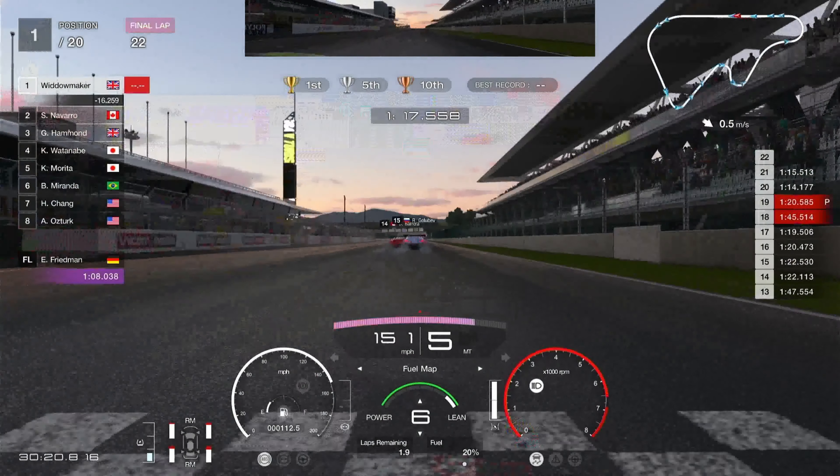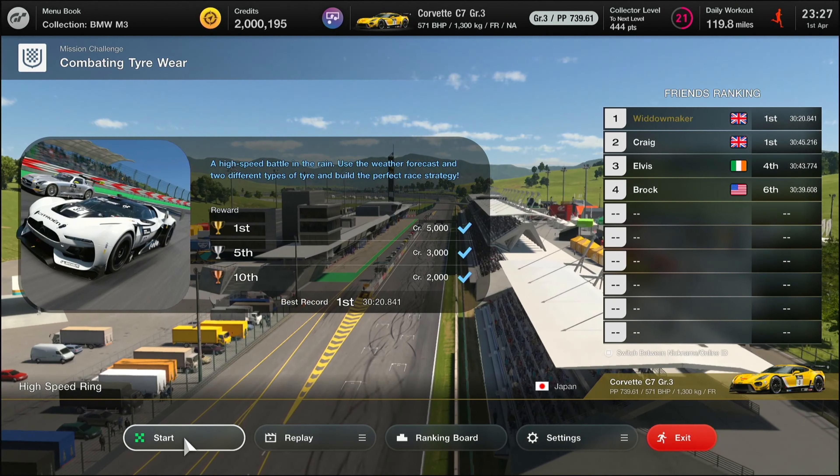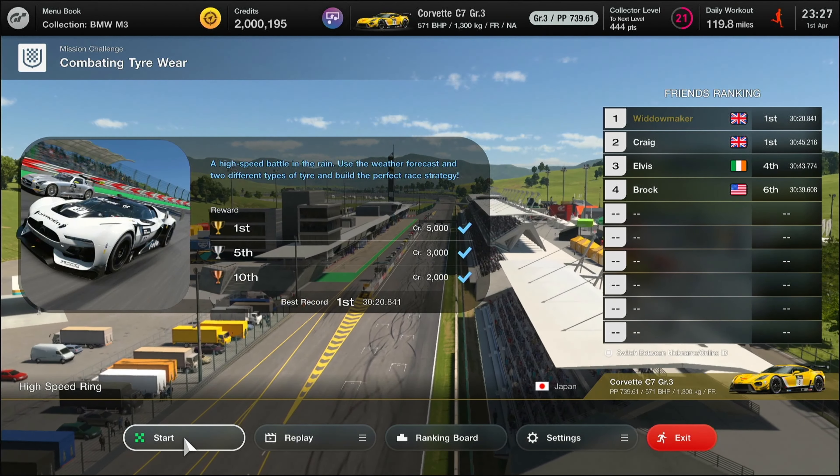Hello folks and welcome back. We're in Gone with the Wind and we're about to do the high speed ring — 30 minutes in a GR3 racing car with a set of tires. We're going to start this race on racing mediums. We know it's going to be dry-wet-dry, but it's going to be a drying track at the end of the race, so I've had to pick a GR3 car — I went for the Corvette C7.